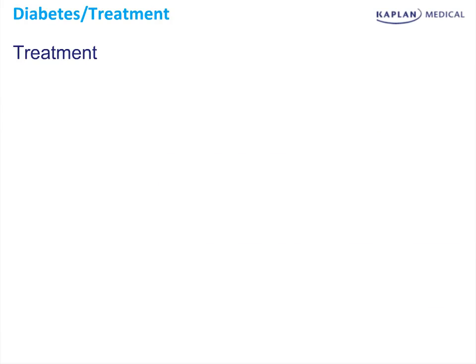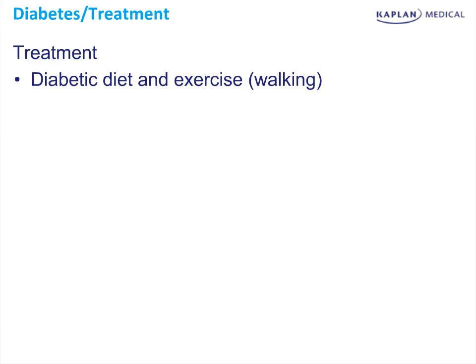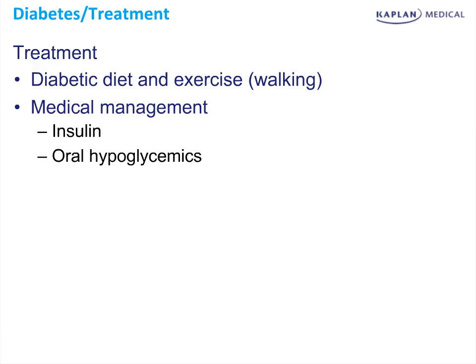The Step 2 exam may ask you about treatment of gestational diabetes. If you have just diagnosed somebody with gestational diabetes on the Step 2 exam, the next best step in management is a diabetic diet and exercise. You'll also have the patient check their blood sugars at home, both fasting and postprandials. If those are poorly controlled — typically defined as a fasting greater than 90 to 95 milligrams per deciliter, or a one- or two-hour postprandial greater than 140 or 130 milligrams per deciliter respectively — medications may be indicated. Medical management is obtained by adding insulin or an oral hypoglycemic.